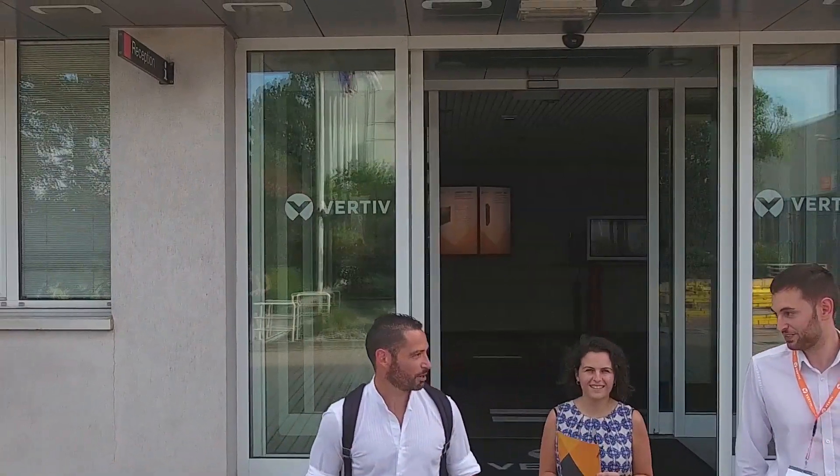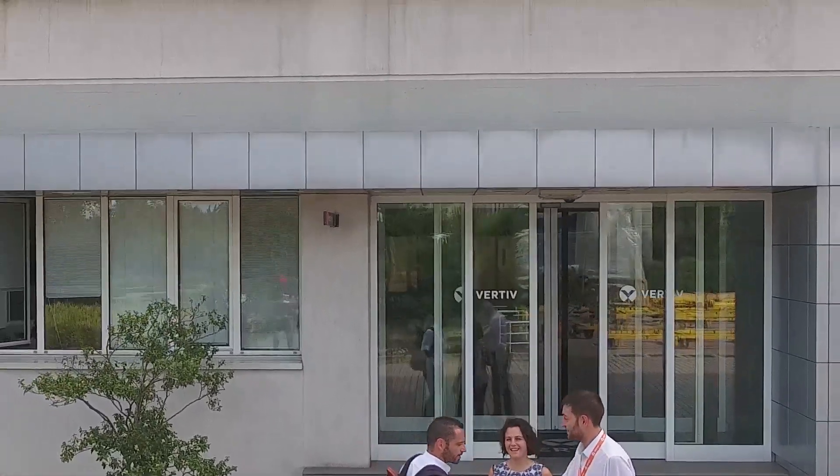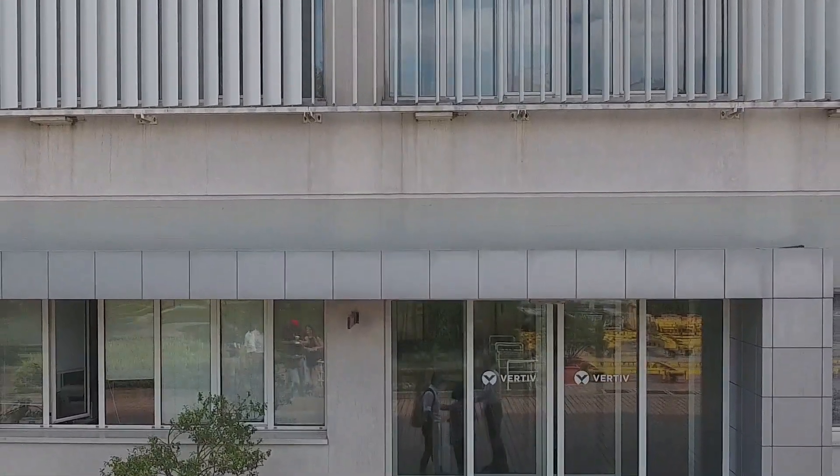Veritiv's Customer Experience Center thus provides our customers with the most complete testing area to experience the capabilities of our technologies at peak conditions and at any customer's operating point.